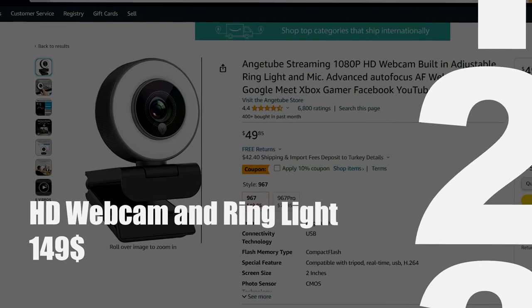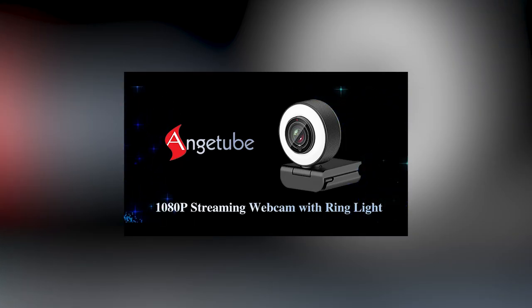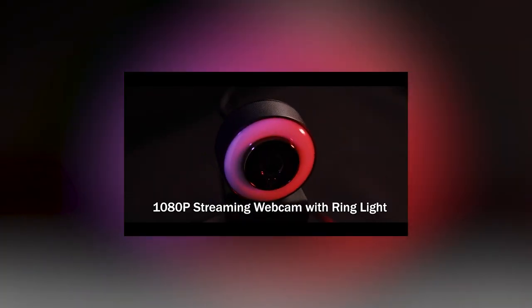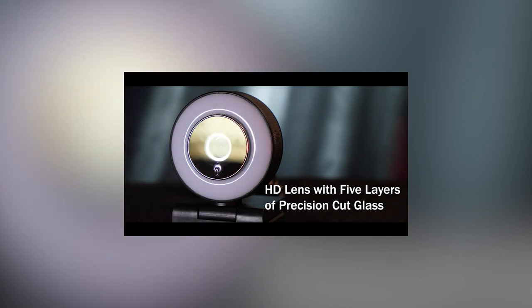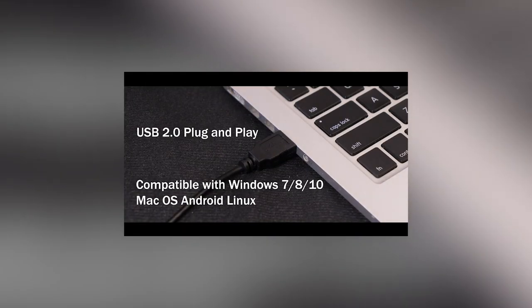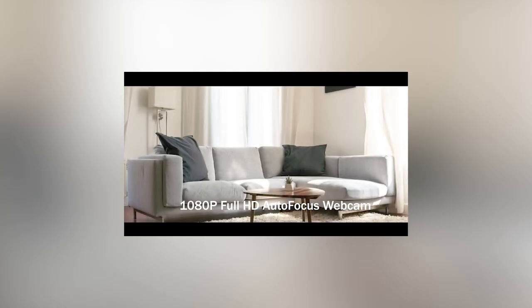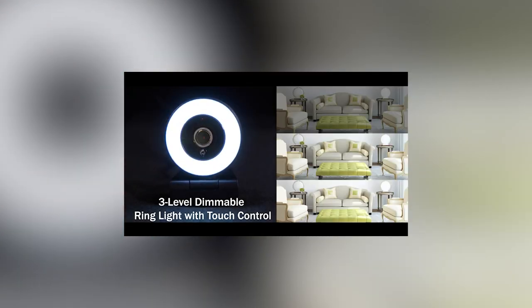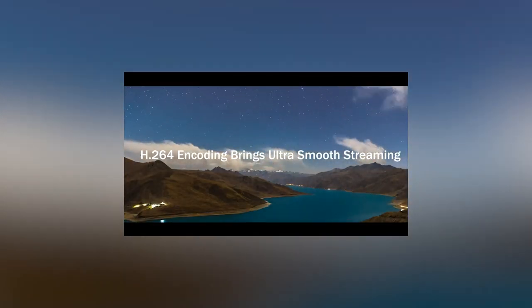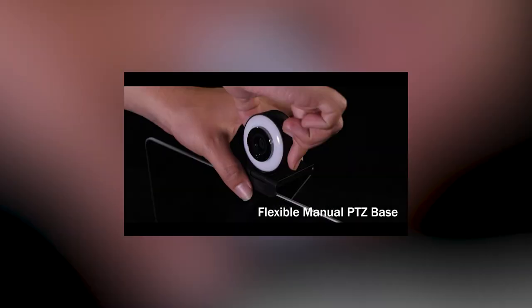Let's move on to the second gadget: the HD webcam and ring light. Enhancing your remote work setup goes beyond just a functional laptop. An HD webcam delivers crystal clear video quality, enabling you to communicate effectively and maintain a strong professional image. This gadget is particularly crucial for virtual meetings, job interviews, or collaborative projects, fostering a sense of connection despite physical distances.